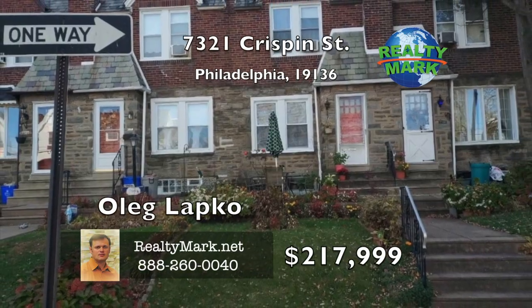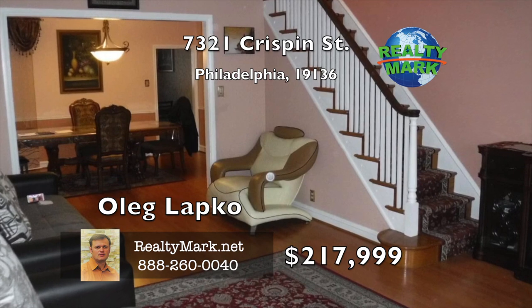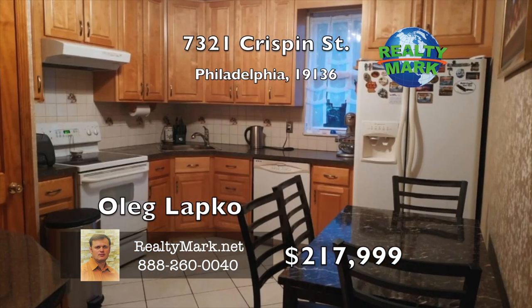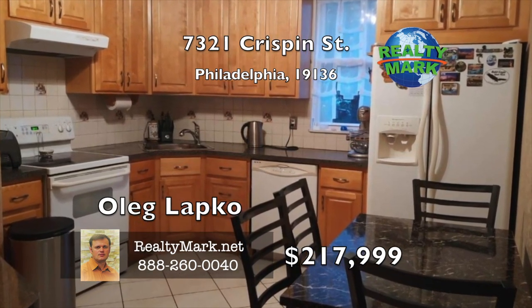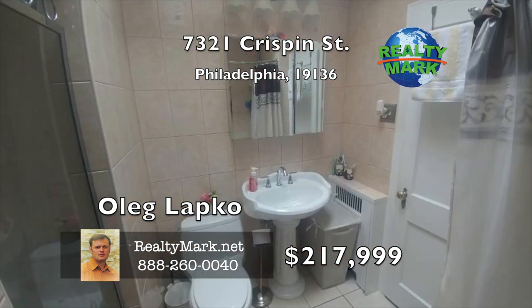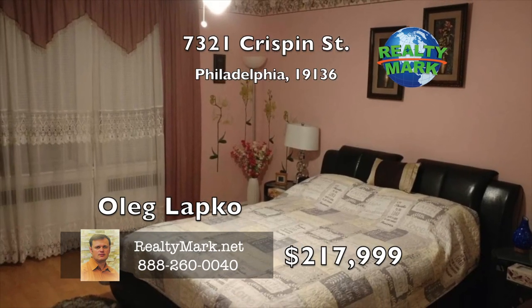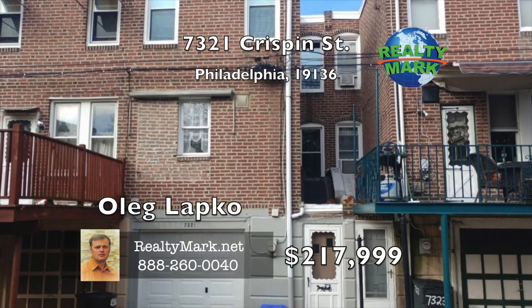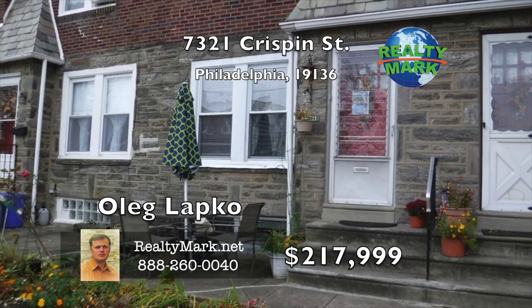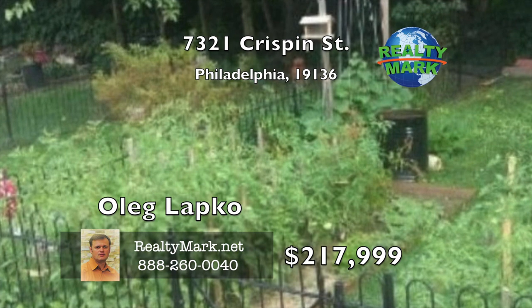Welcome to this beautiful and well-maintained three-bedroom home in West Mayfair. The main level features a large living room, dining room and a very spacious updated kitchen with oak wood cabinetry that could easily fit a dinner table to make it the perfect eat-in. The second floor offers three good-sized bedrooms with ceiling lights and fans, ample closet space and a bathroom with a separate stall shower and tub. The finished basement has an additional powder room and laundry room. The property has an attached garage and plenty of off-street rear driveway parking. Conveniently located close to schools, shopping centers and public transportation. Call Oleg Lapko for more information.